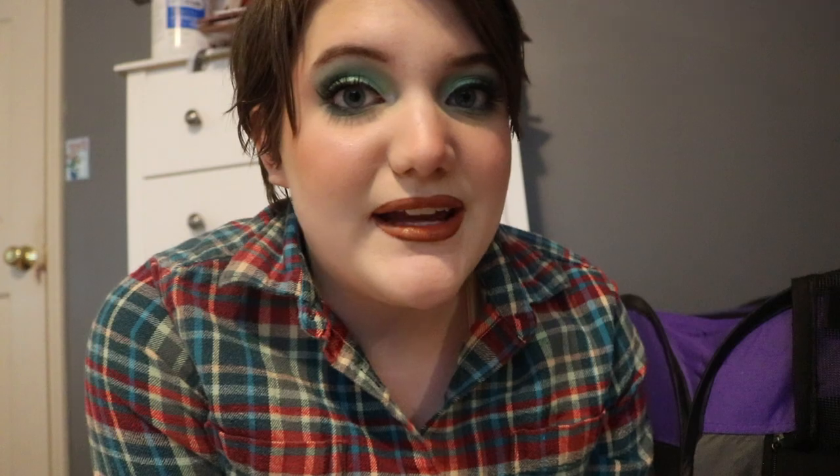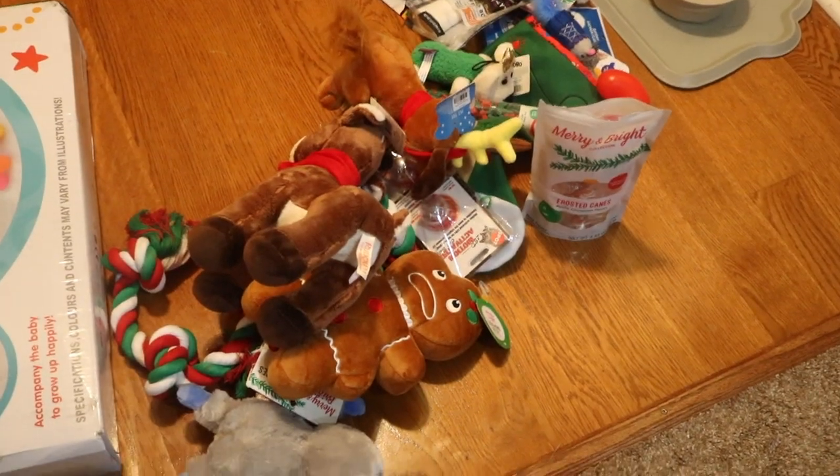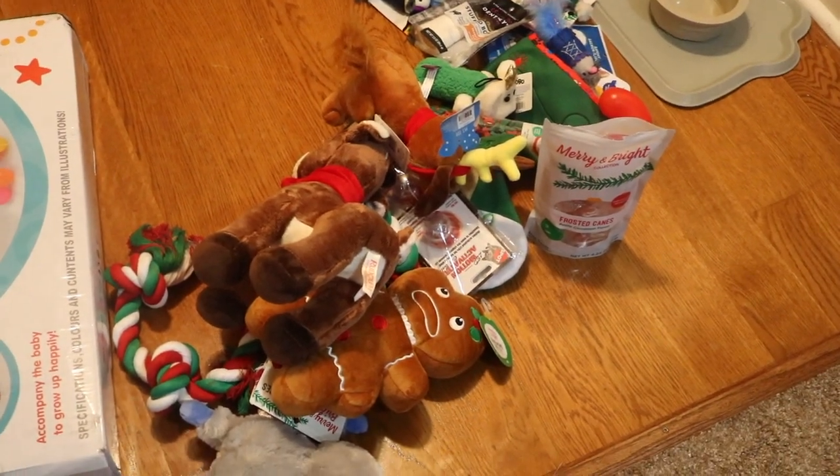The exciting part will be going and showing Peggy her toys. So let's go and do that now. Peggy's about to be overwhelmed with toys when we take all these up to her, but I think she'll love it. Let's take her new bed up to her first.